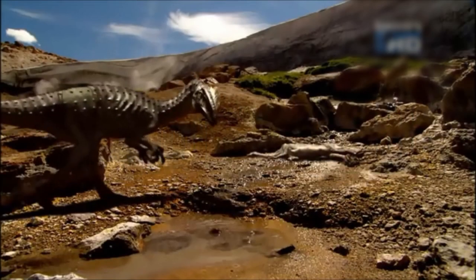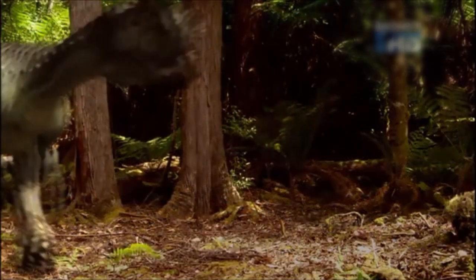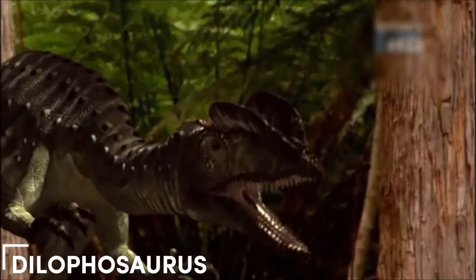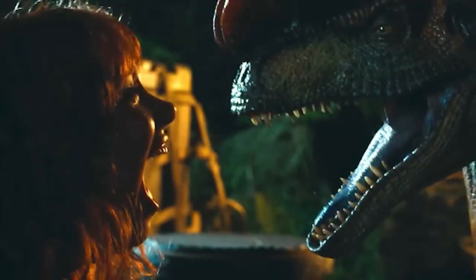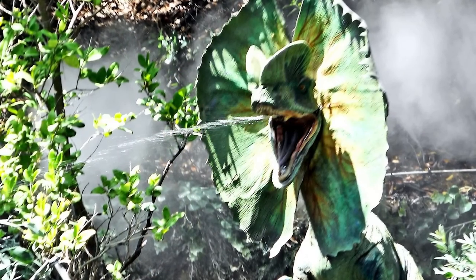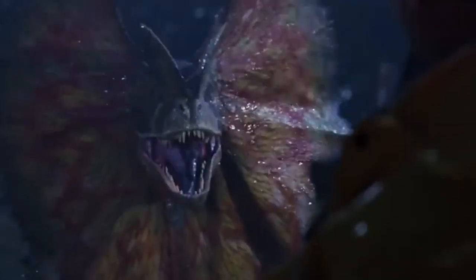Back in the Jurassic period, around 195 million years ago, Dilophosaurus ruled North America as one of the top predators. You may remember it best from the movie Jurassic Park, where it's shown as a venom-spitting beast with a rattling frill around its neck and two paddle-like crests on its head.